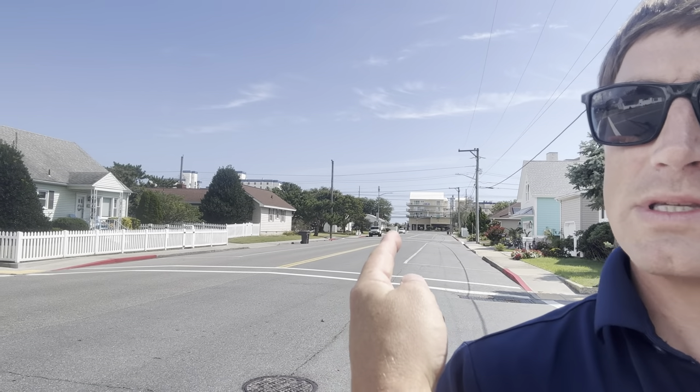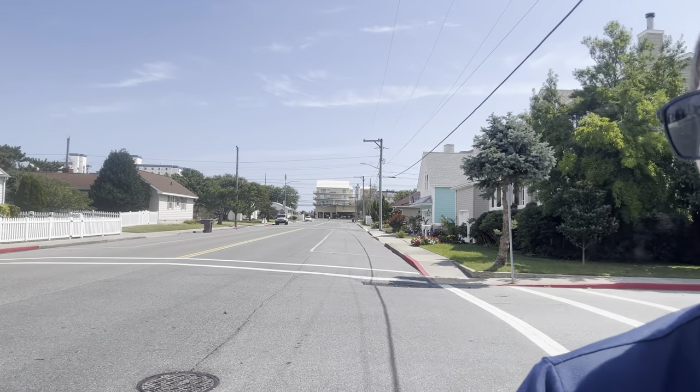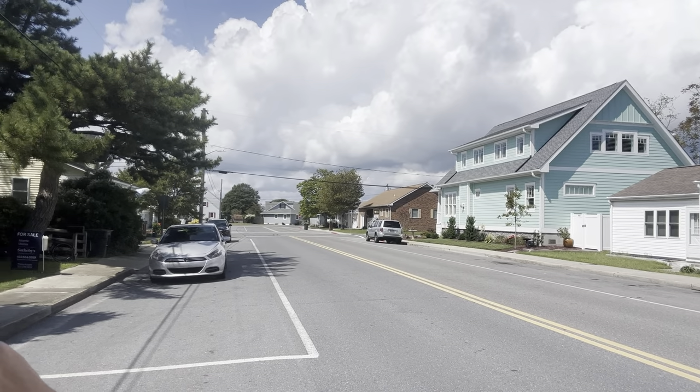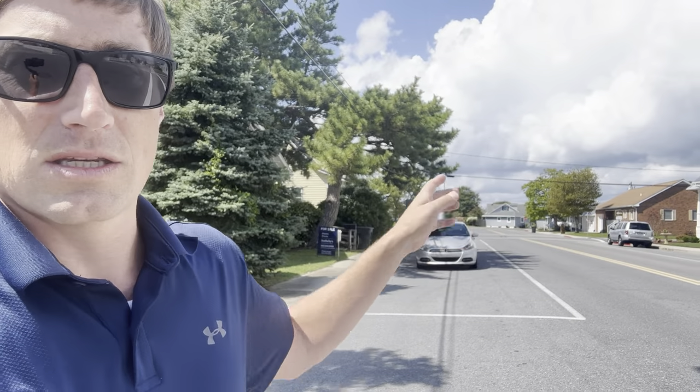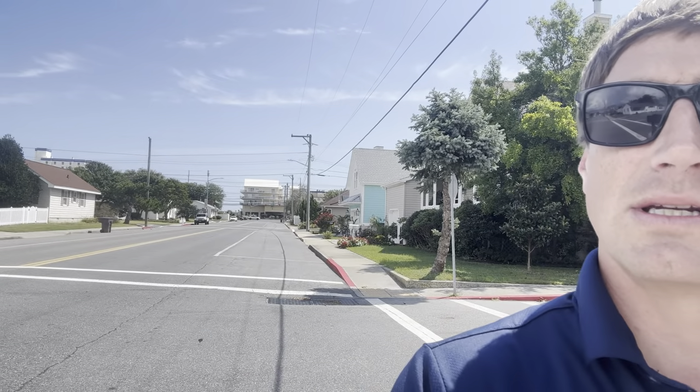Right where that sky opens up is the beach, so super easy to walk down. If you turn and head towards the bay, you make a left at the end of the street and the public boat ramp is literally right there — about two minutes from the front door. Free to use, launch your boat right into the open water. Midtown location — behind me is the bay, that's coastal highway, the main street in Ocean City, and right beyond where that sky opens up is the sandy beach.